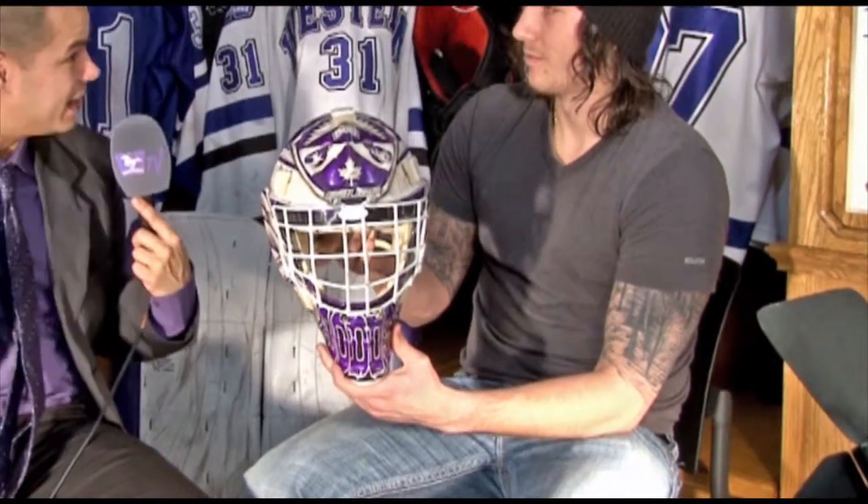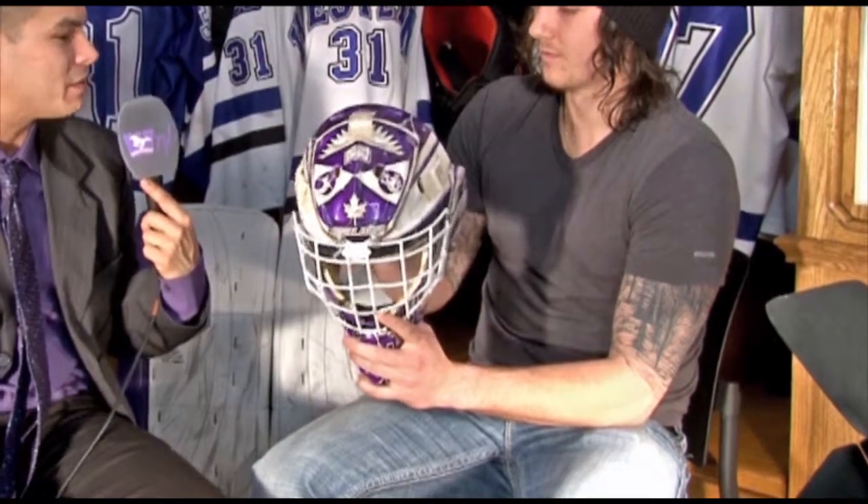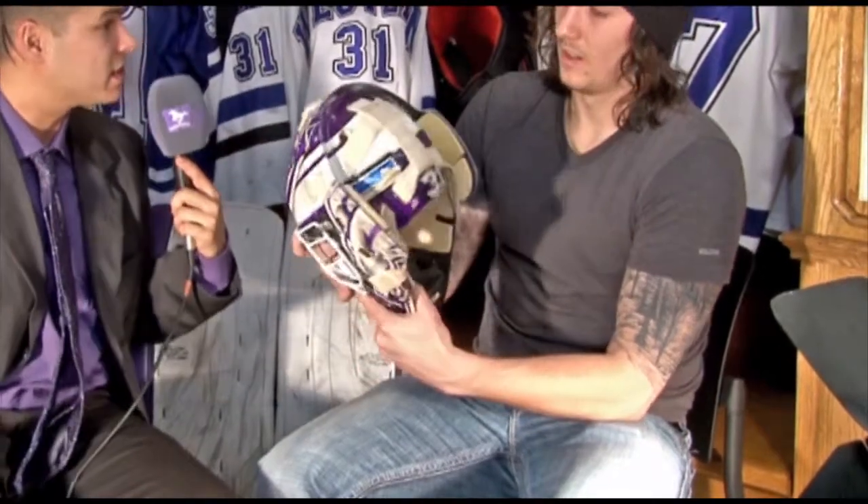Now, a goalie mask is one of the most customizable pieces of equipment in all of sport. But what a lot of people don't see on the front side is the back side of the helmet, where some of the more personal things goalies put on their mask. Can you take me through some of these things, Dodds?